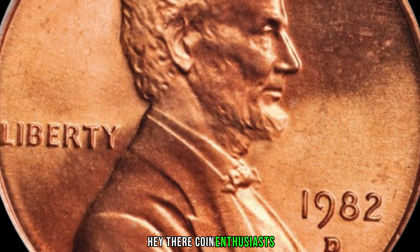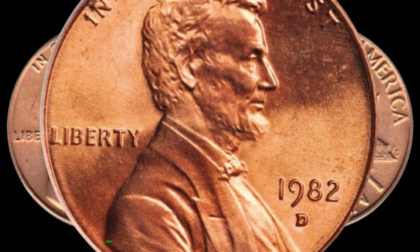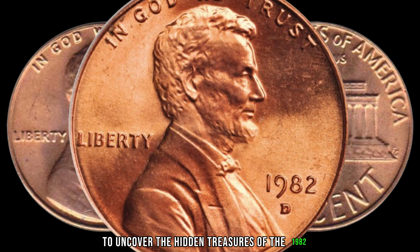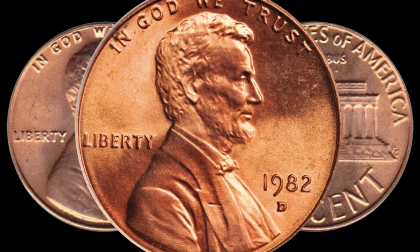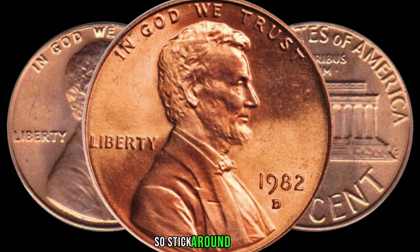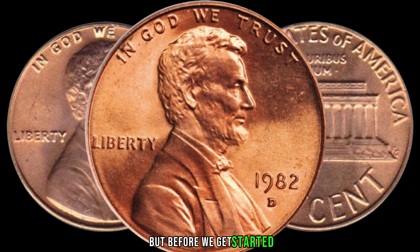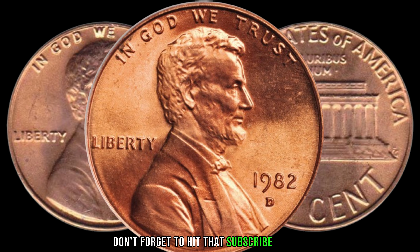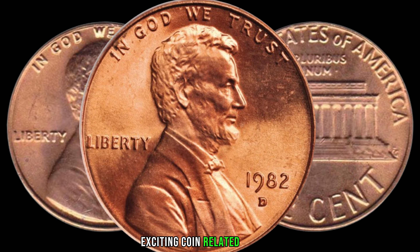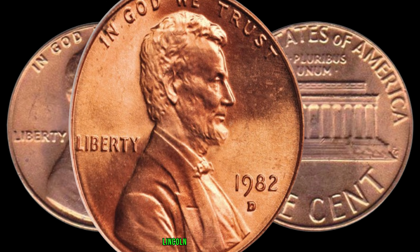Hey there, coin enthusiasts! Welcome back to my channel Z Coins World. Today, we're diving into the world of numismatics to uncover the hidden treasures of the 1982-D Lincoln penny. You won't believe how much some of these coins are worth, so stick around till the end to find out if you've got a fortune in your pocket. Don't forget to hit that subscribe button and ring the notification bell. Now let's jump into the 1982-D Lincoln penny mystery.